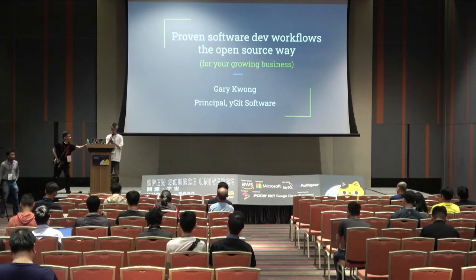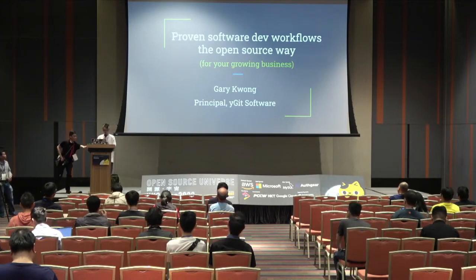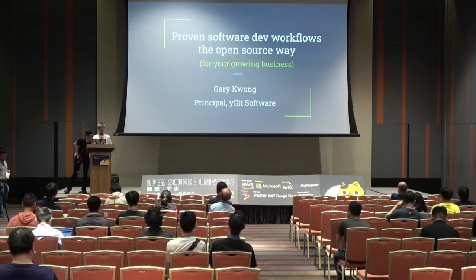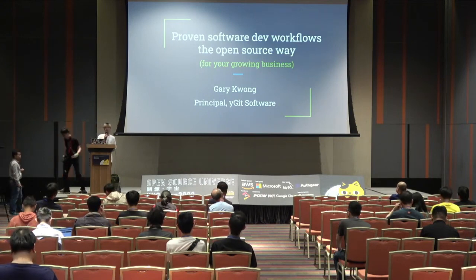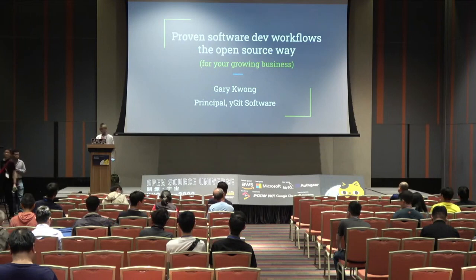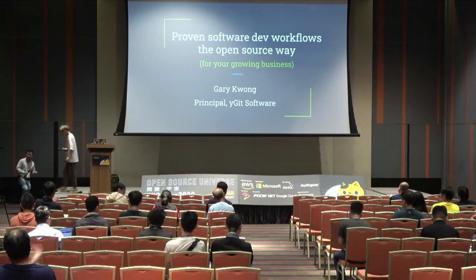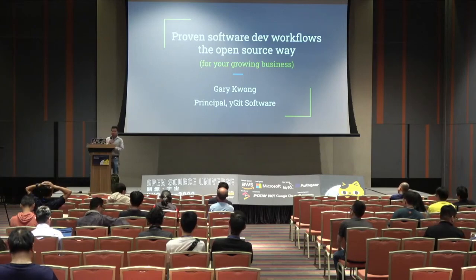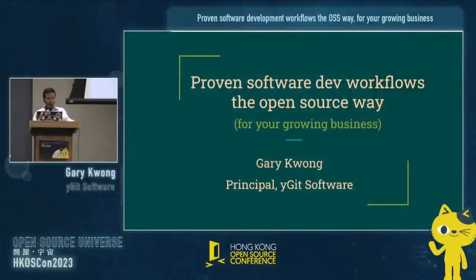In this session, we will talk about proven software development workflows the OSS way for your growing business. Please welcome the speaker, Gary Kwon. Thank you. Hi everybody. It's great to be here. My name is Gary Kwon, and I've been speaking at HKOS for quite a few years now, so thanks for having me here.